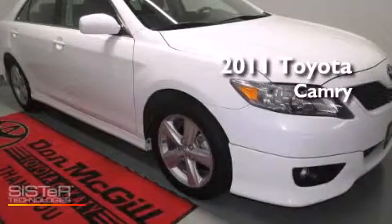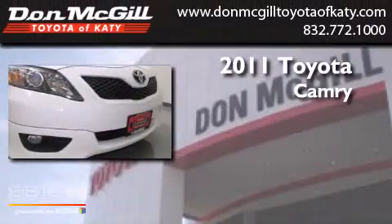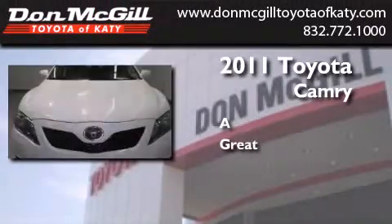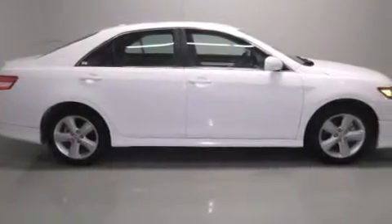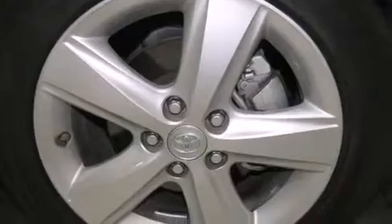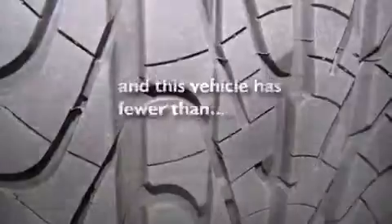This is a certified pre-owned 2011 Toyota Camry. Features include a power driver's seat, air conditioning, cruise control, a CD player, side curtain airbags, rear seat childproof door locks, full power accessories, traction control, a keyless entry system, and this vehicle has less than 35,000 miles.